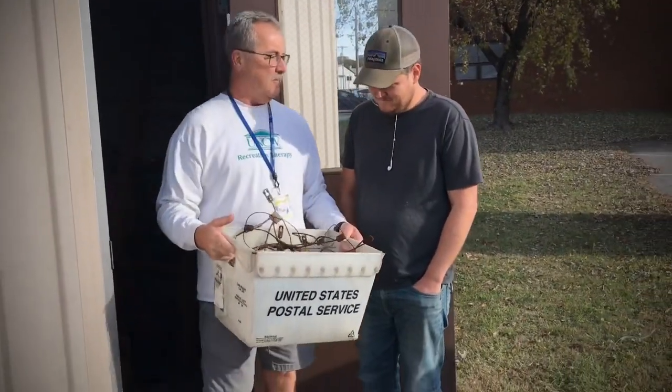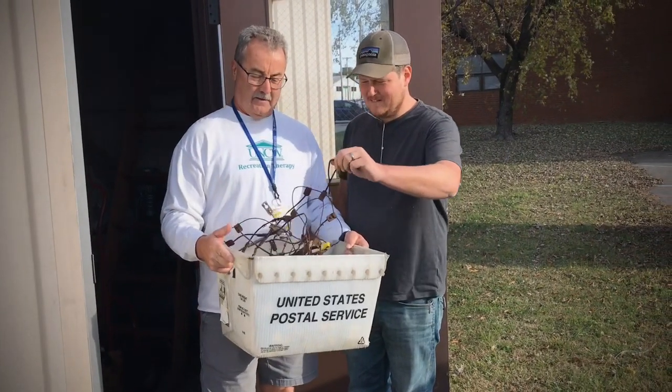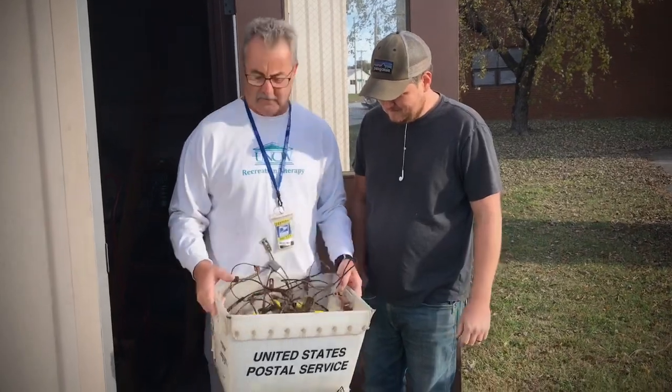Okay Matt, it's time we get ready for winter around here. We got to make sure we're prepared. Well, these things I don't think they're gonna be very effective. I think we better look for some new ones.